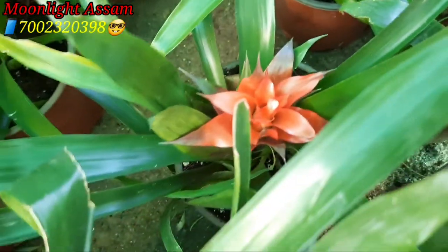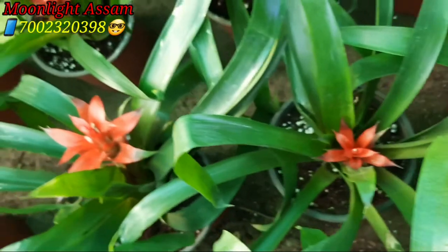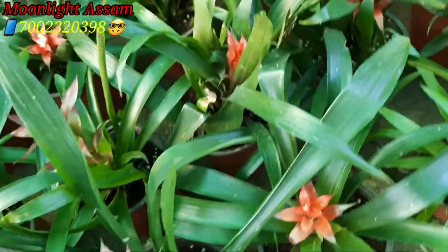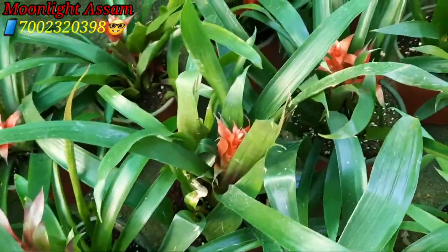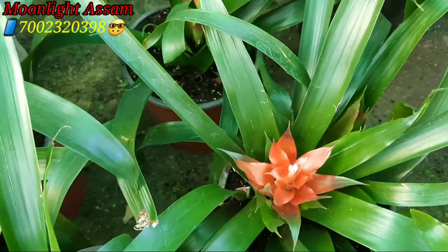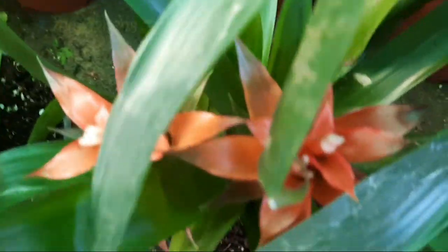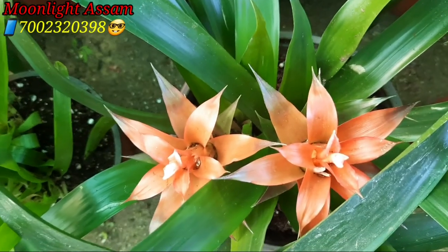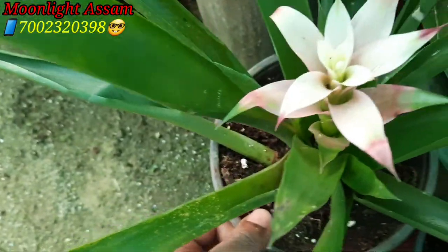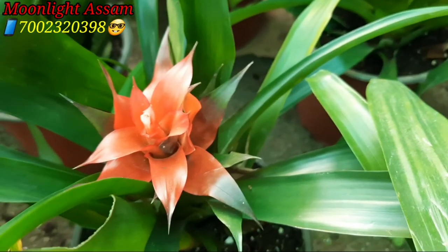This plant requires very low maintenance — such as sunlight, water, and fertilizer. It's easy to keep compared to other plants. It's a long-lasting plant. You can keep it on your office table, pot, drawing room, or dining table. It's easy to keep it in the office.